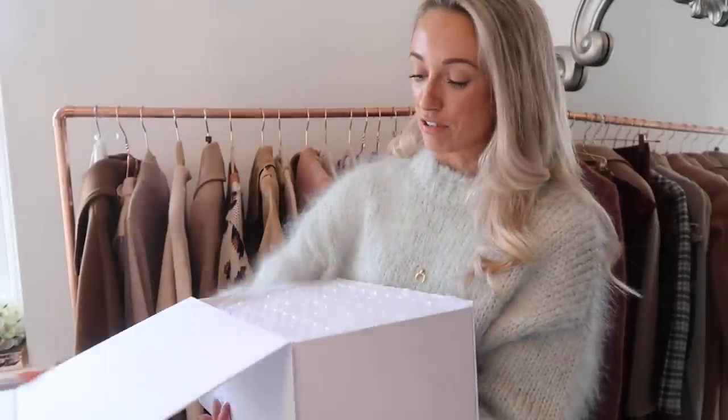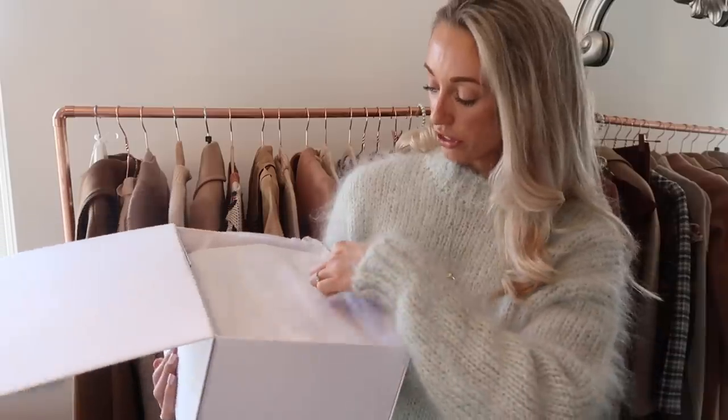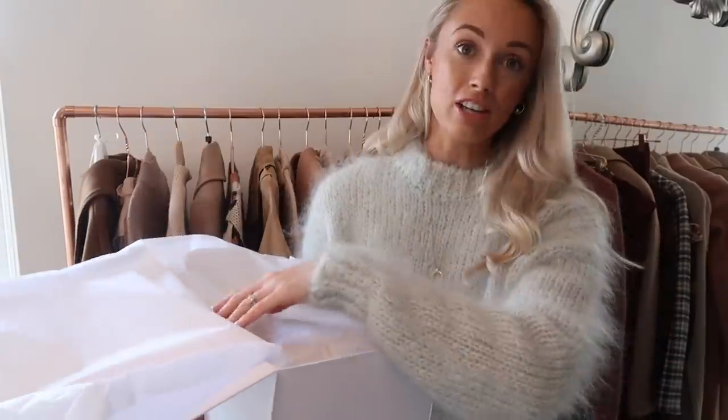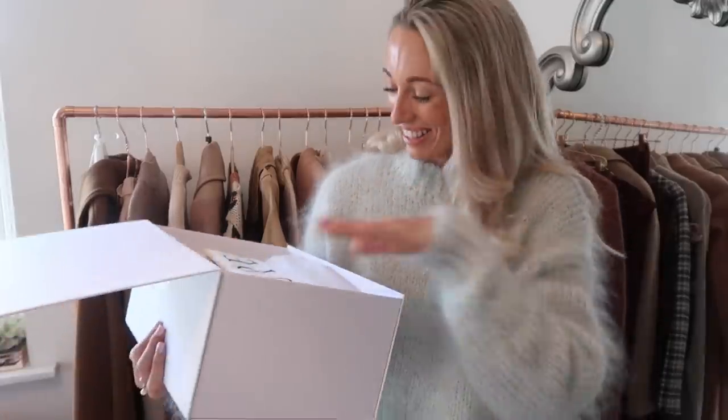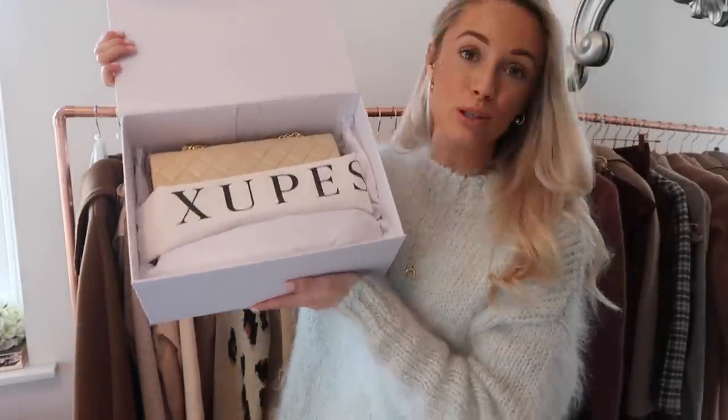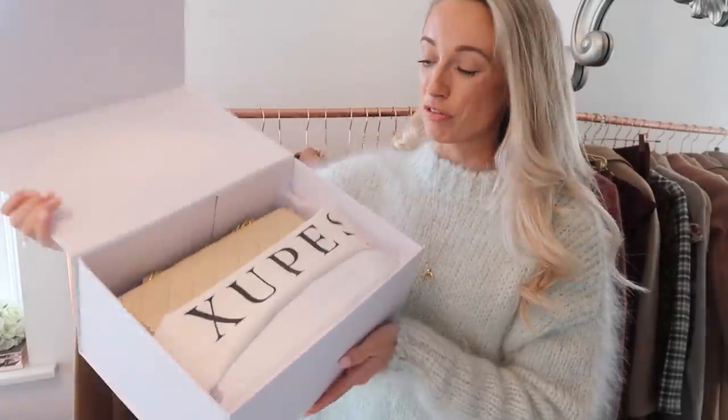Inside I have got bubble wrap keeping the bag nice and secure, and then I've got a layer of tissue paper. And then — oh my god, I can see it! This is what I can see. You can see the beautiful colour that I have gone for.